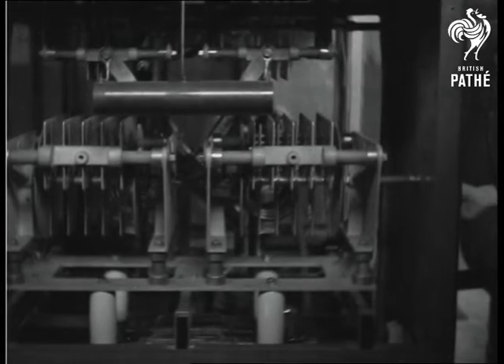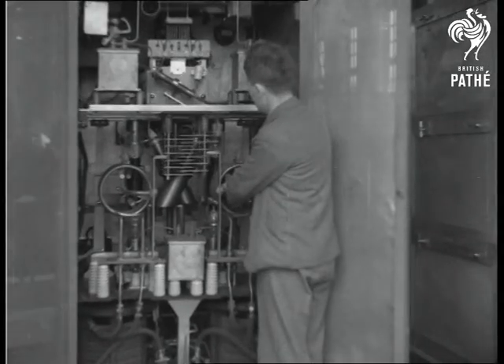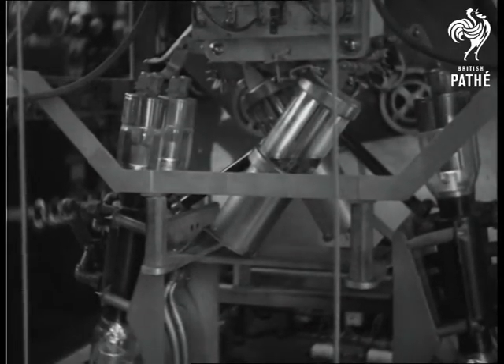The valves used have to be water cooled. Besides the giant masts, Rugby has 50 smaller ones, each 120 feet high, and these are used for the shortwave transmissions.